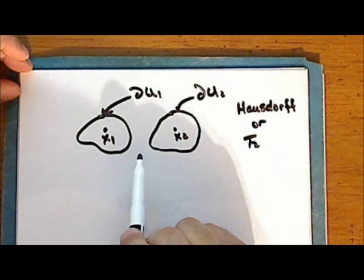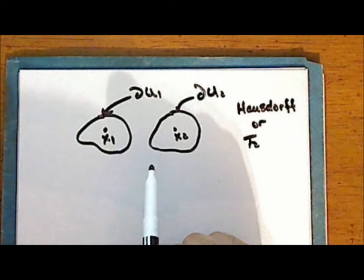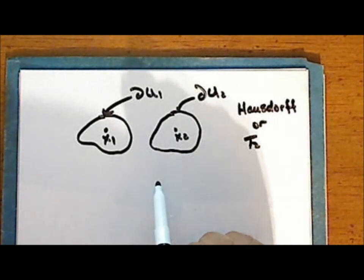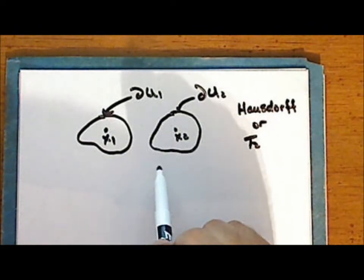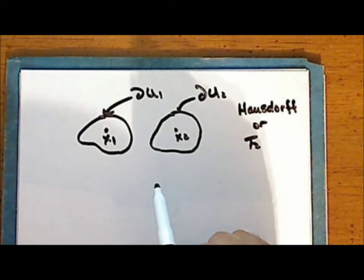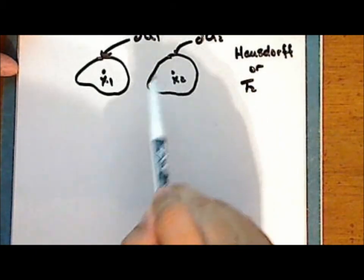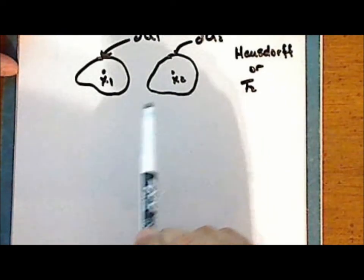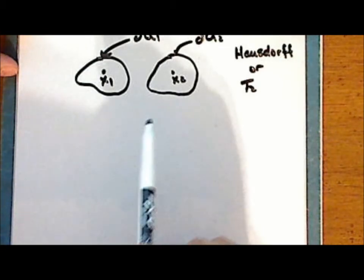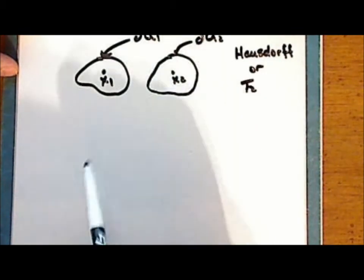Today we see this as a separation condition that may or may not be satisfied by a given space. But one of the earliest definitions of a topological space, given by Felix Hausdorff himself, included what we now call the Hausdorff condition. In a Hausdorff space, the neighborhoods need not necessarily be open, but it is natural to take open sets as they are the sets in the topology. In this series, we will most often take the neighborhoods to be open neighborhoods.